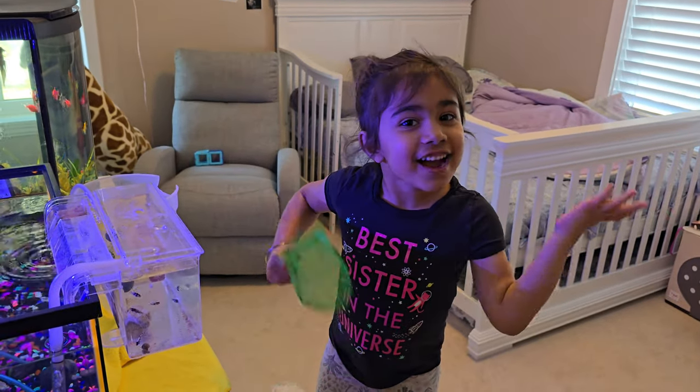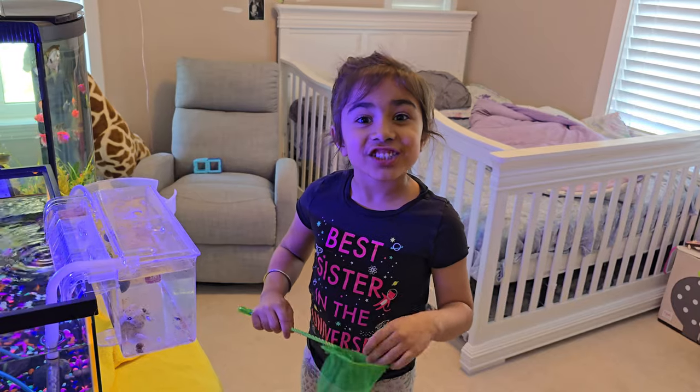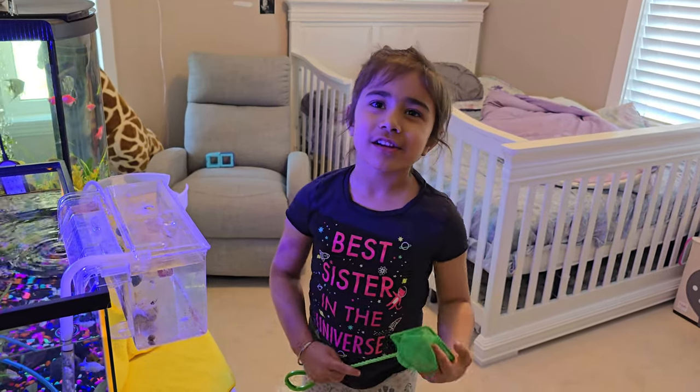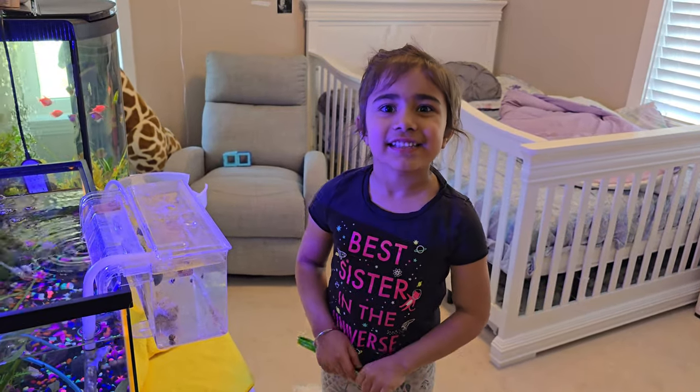Hi guys, I'm so excited! So let's catch these hatchet fish. Let's scoop them up into their new home and they're supposed to get along with the other fish very easily.